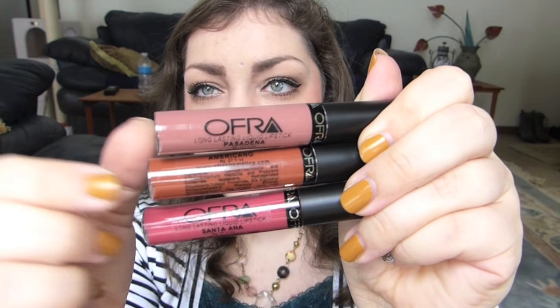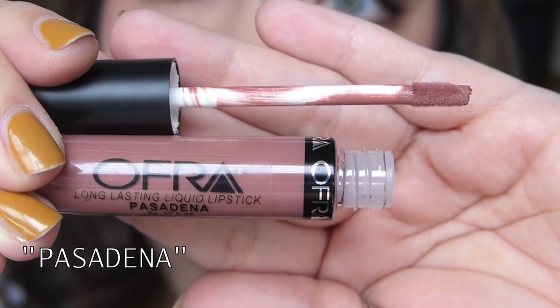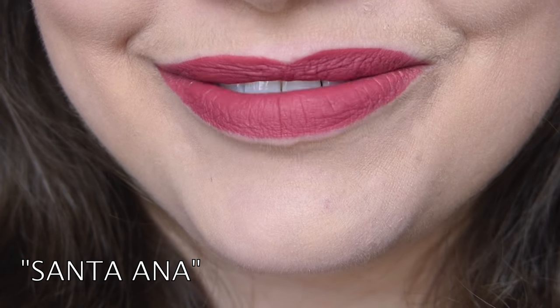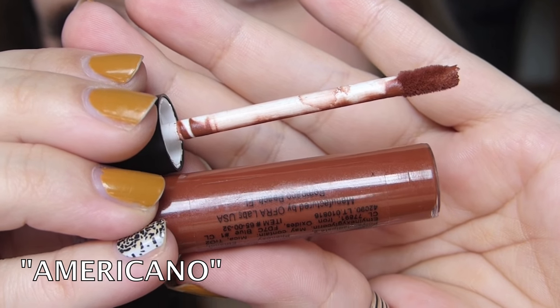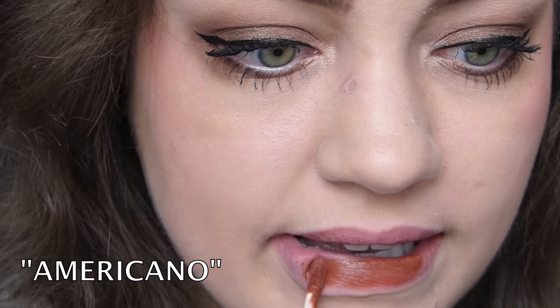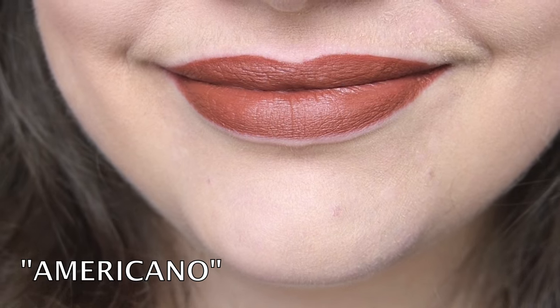I've got three colors here. The very first color is the lightest of them all — this is called Pasadena and it is a nice mauvey nude color, at least for me. I also got the color Santa Ana, which just looks like such a gorgeous rich mauve berry — more of a rose berry, if you will. And then last up, I got Americano. I don't know what possessed me; I'm pretty sure it's just because online the color looked a lot different. This is a brown, brown, brown sienna color. It's either going to look atrocious or okay on me — you tell me, you're looking at the swatches right now.